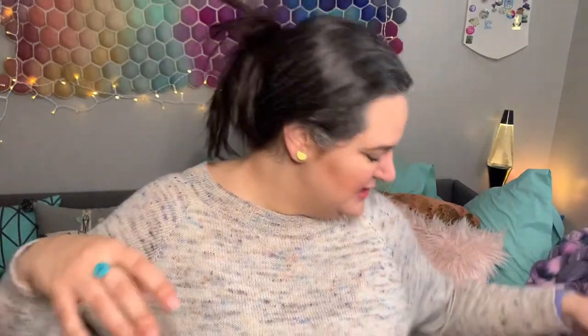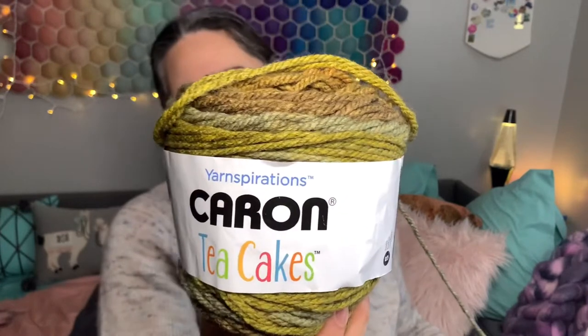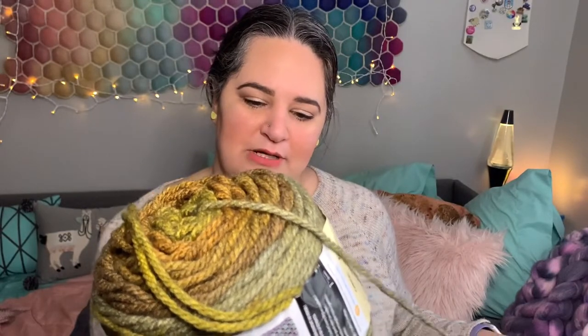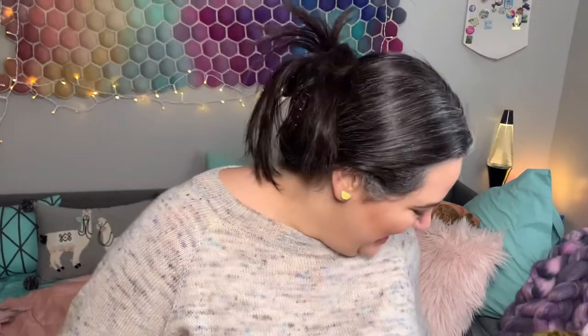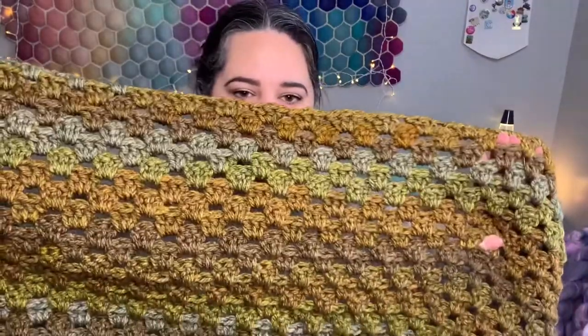It is Caron Tea Cakes in the Maple Matcha colorway. It is a super bulky yarn, 80% acrylic, 20% wool. I had about six of these in my stash that my mom had left with me a few years ago. I was supposed to de-stash them for her, but they never really sold. So Bing Bong is getting a blanket. I had six of these, so however big it winds up with six cakes is what I'm going with. I am using the Attic 24 granny stripe blanket that like everyone has done.